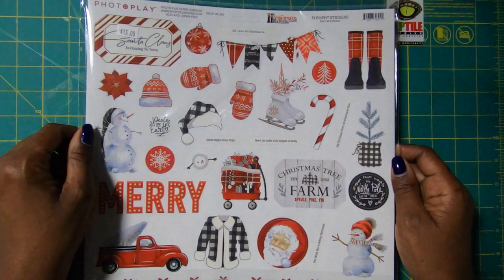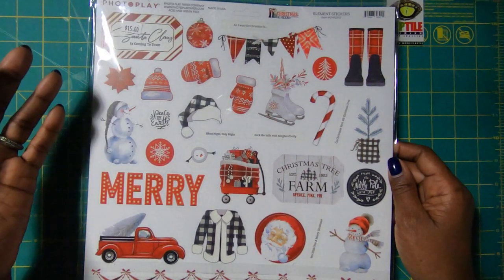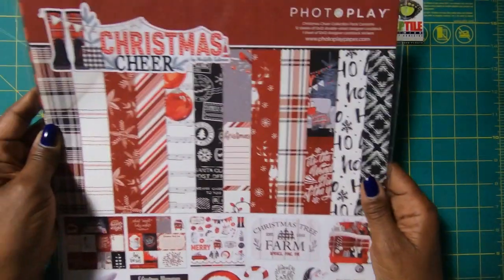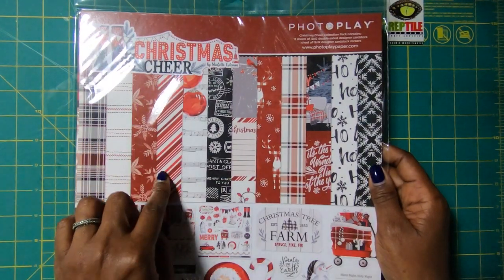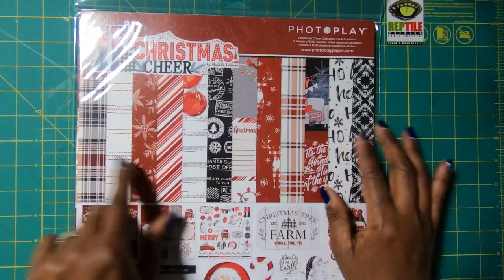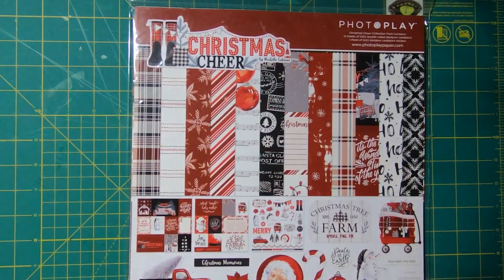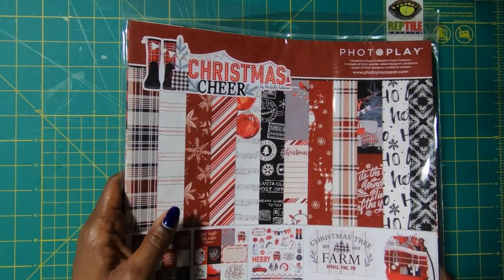Then I love my red and white Christmas — and this Christmas is Santa Claus is Coming to Town. You get the awesome sticker sheet, and then you get these beautiful double-sided pages in your Christmas plaids, your Christmas stripes, and your Christmas greenery. This is just a gorgeous pad to work with, so I picked up a couple of those. I am going to have some crafty fun.